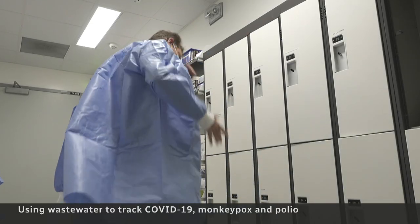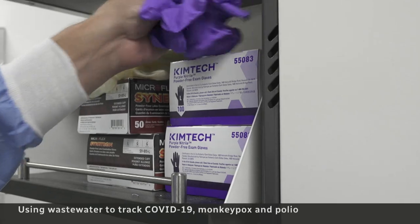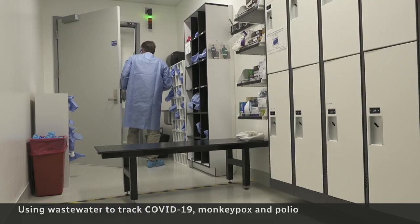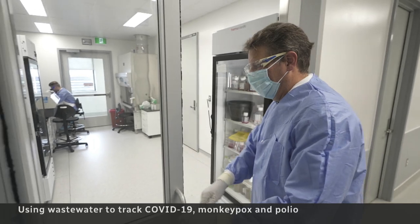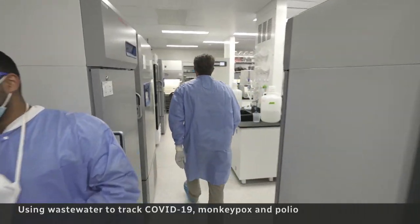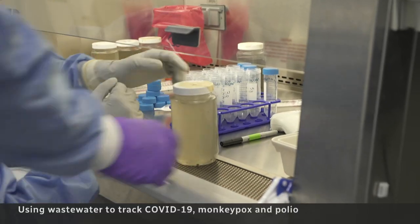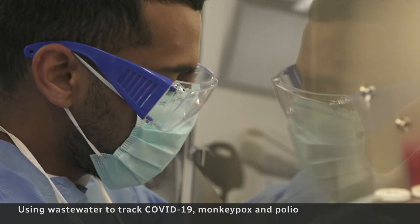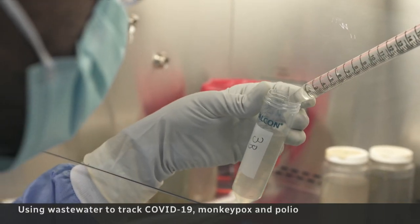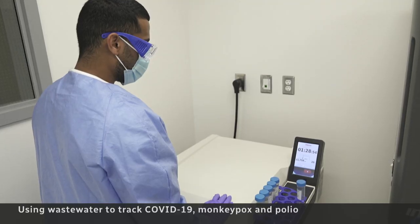Ten kilometers away on Western's campus, microbiologist Eric Arts puts on layers of PPE before entering a containment lab. It's simple in that it just comes from something everybody does in a general toilet over time. This is where his research team analyzes the samples, splitting them into 40 milliliter test tubes, which are then spun down in a centrifuge at a speed of up to 12,000 rotations per minute.